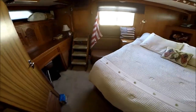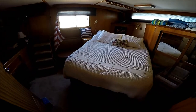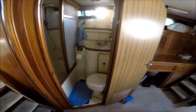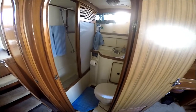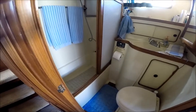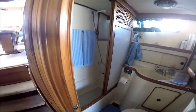Below the hatch, we see we have a nice settee. And right off the master, we have our head here, with a vacu-flush head system, and even a nice roomy tub in there.